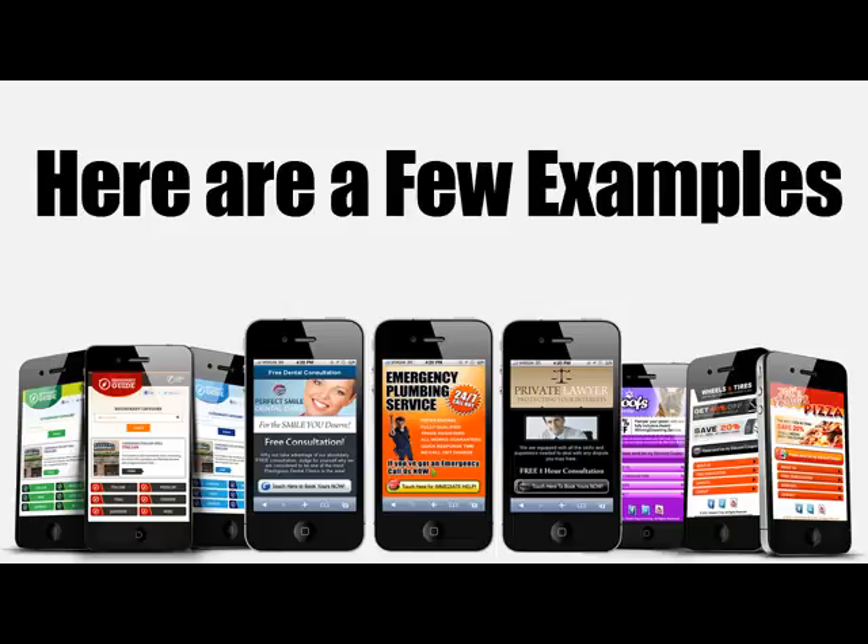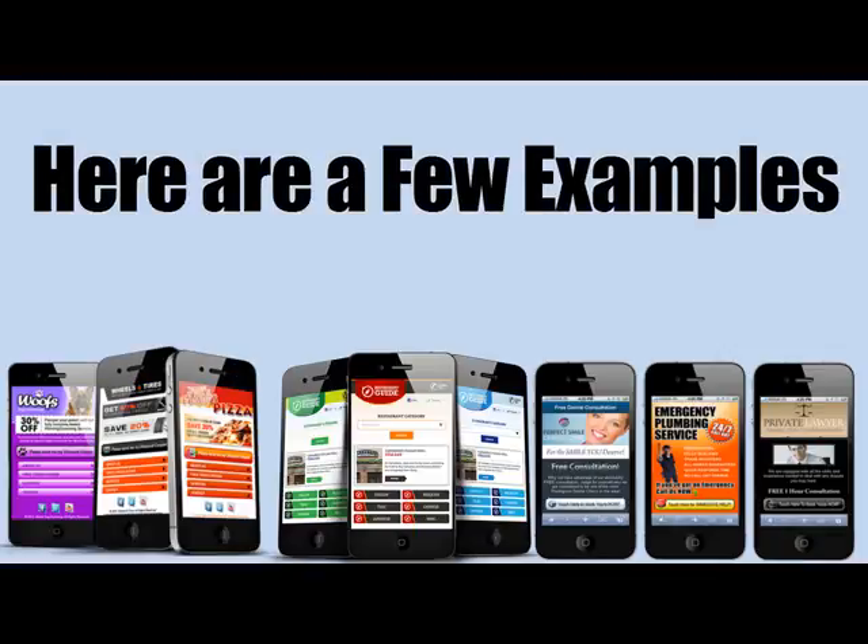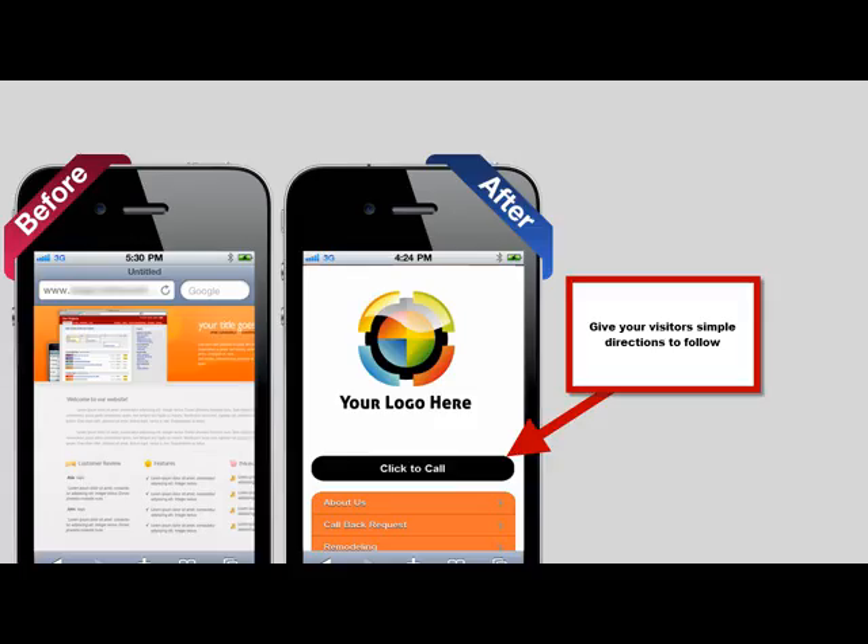Here's another example of some of the websites that I've created for my clients. Remember, simple is always better. Not too many images, no flash animations either because most phones can't view flash. You don't want to distract your customer from doing what they came here to do, which was to call you or get more information.